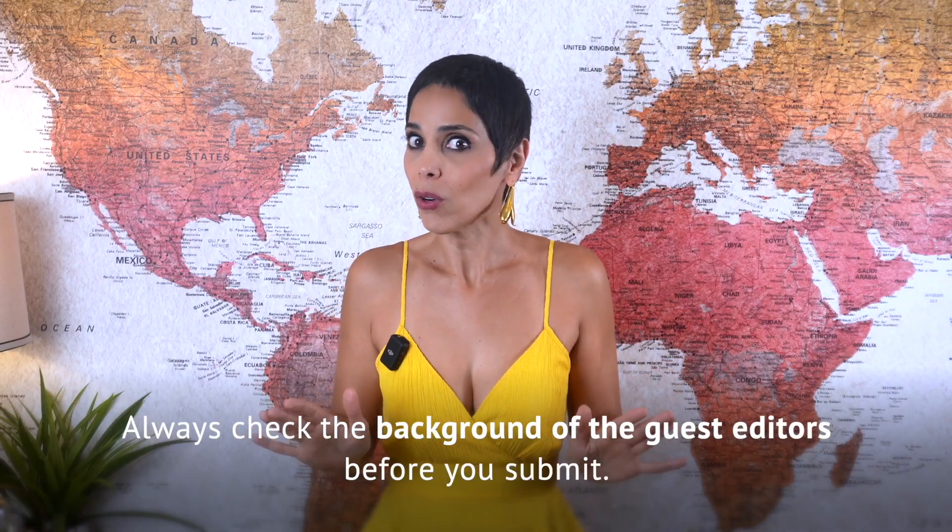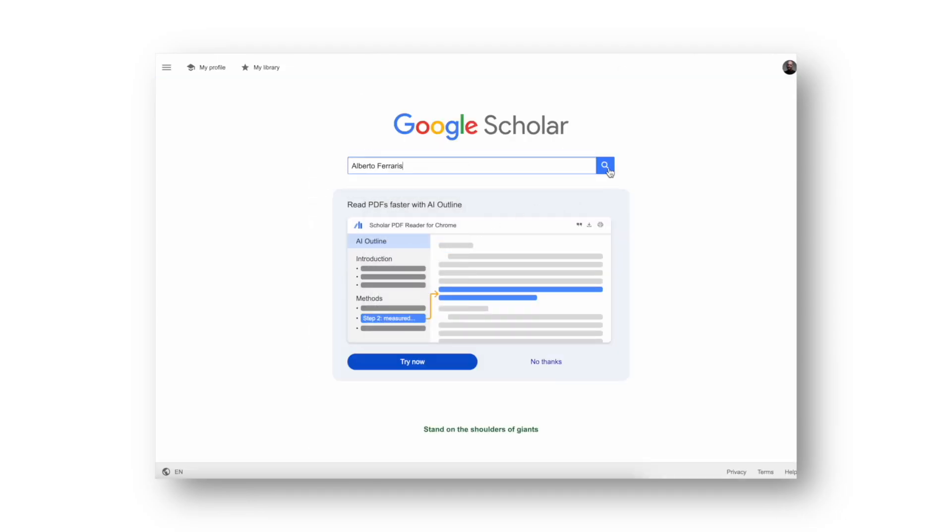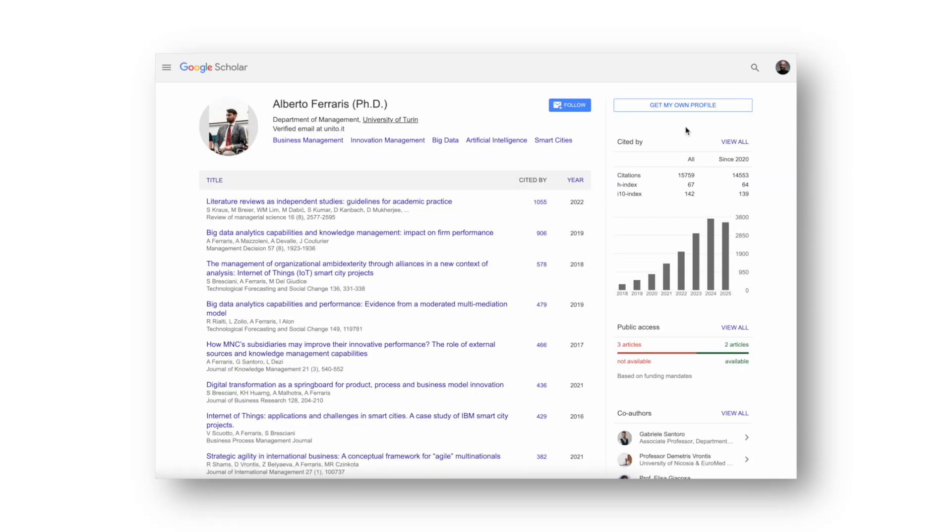For authors, this creates an opportunity. If you find a special issue that perfectly matches your topic, it can be one of the fastest routes to publication. My strongest recommendation: always check the background of the guest editors before you submit. Recently some special issues have faced retractions because guest editors accepted low-quality papers or failed to detect methodological flaws. So before you send your manuscript, look up the guest editors — are they experienced researchers with several publications in your field? Are they well-cited and reputable? If yes, you can be confident your article will receive a serious, fair, and timely evaluation. Special issues can be an incredible shortcut, but only when you choose them wisely.